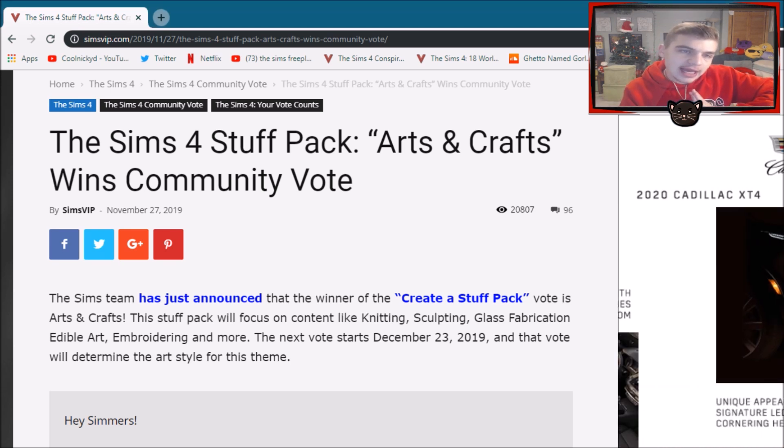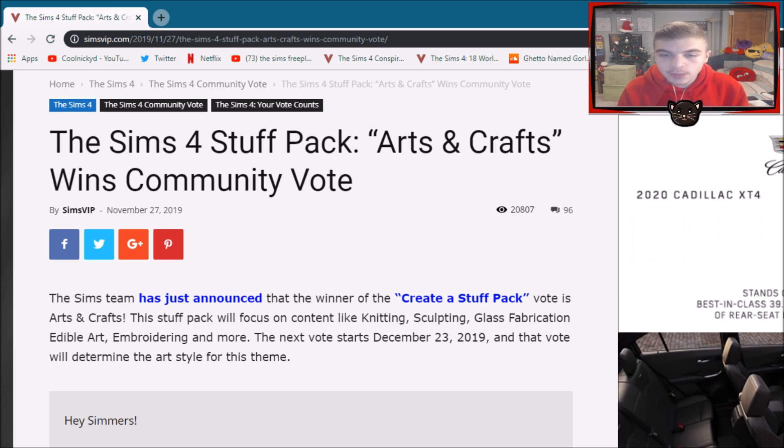So this is from The Sims VIP. The Sims team has just announced that the winner of the Create a Stuff Pack vote is Arts and Crafts. This stuff pack will focus on content like knitting, sculpting, glass fabrication, edible art, embroidering and more. The next vote starts December 23rd, 2019 and that will determine the art style for this theme.